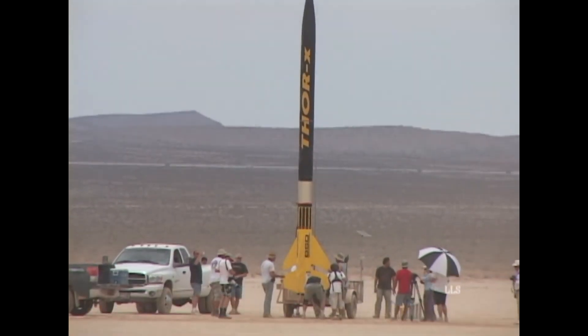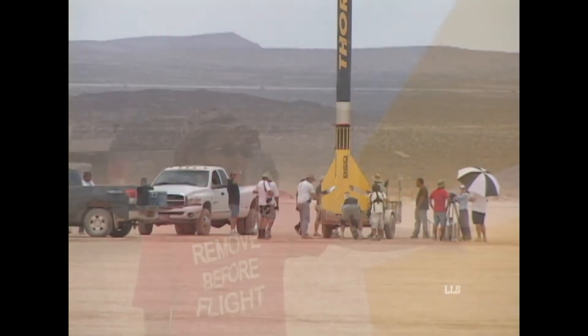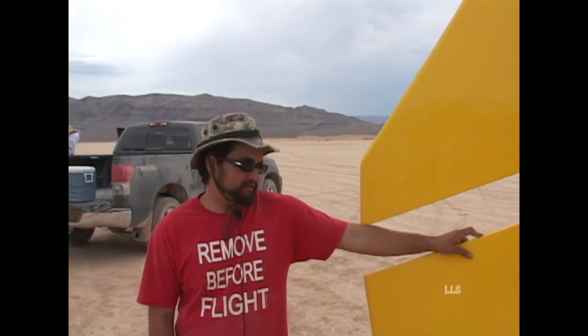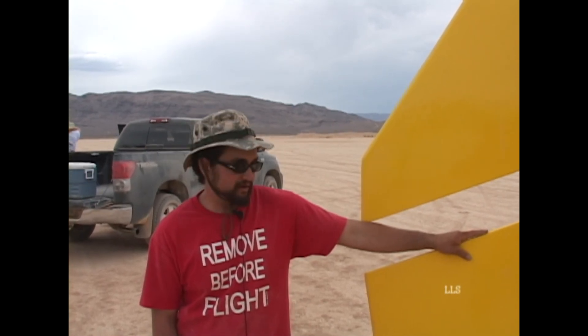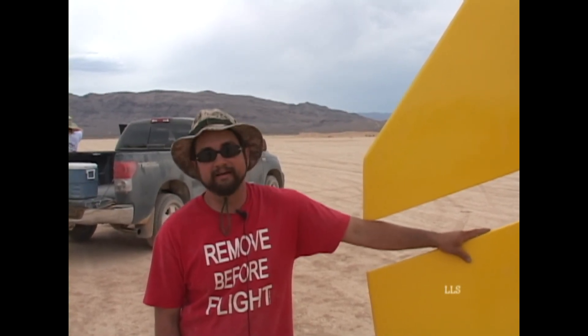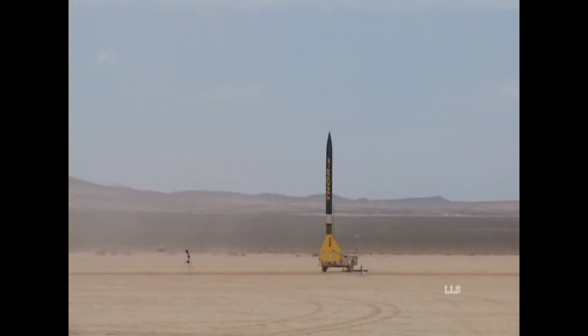We had a lot of sponsors that donated a lot of things for this rocket. We have to thank Animal Motor Works and Top Flight Recovery, who donated the chutes. We also had electronics support, and Las Vegas Freightliner let us use their shop to put it together. A lot of guys put in a lot of time, so I want to thank everybody who helped on this rocket. Thank you.